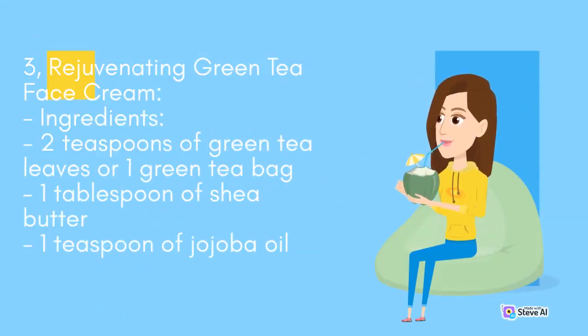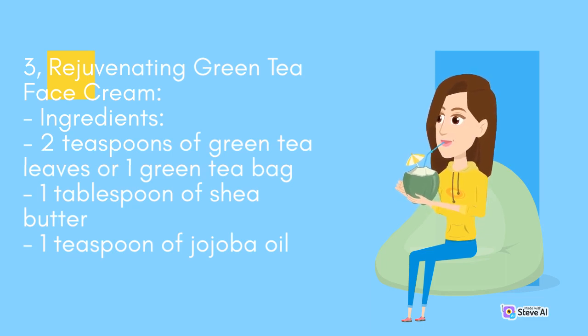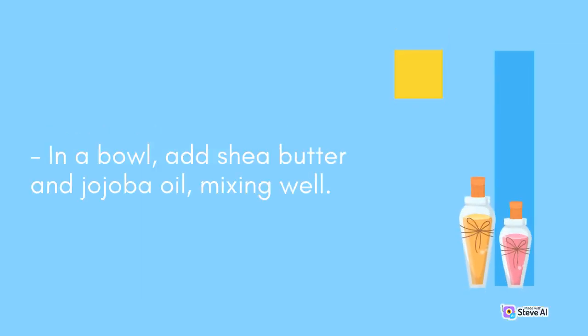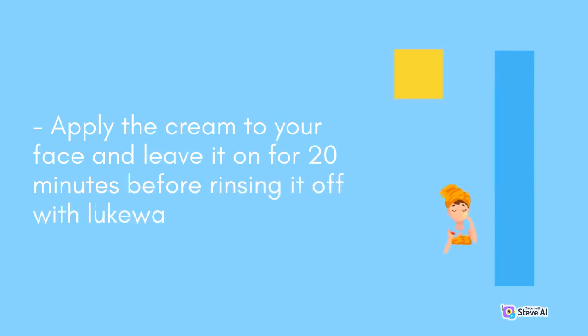Rejuvenating Green Tea Face Cream. Ingredients: 2 teaspoons of green tea leaves or 1 green tea bag, 1 tablespoon of shea butter, 1 teaspoon of jojoba oil. Instructions: Steep the green tea leaves or tea bag in hot water for 5–10 minutes. Remove the leaves or tea bag and allow the tea to cool. In a bowl, add shea butter and jojoba oil, mixing well. Gradually add the cooled green tea to the mixture, blending until it forms a creamy consistency. Apply the cream to your face and leave it on for 20 minutes before rinsing it off with lukewarm water.